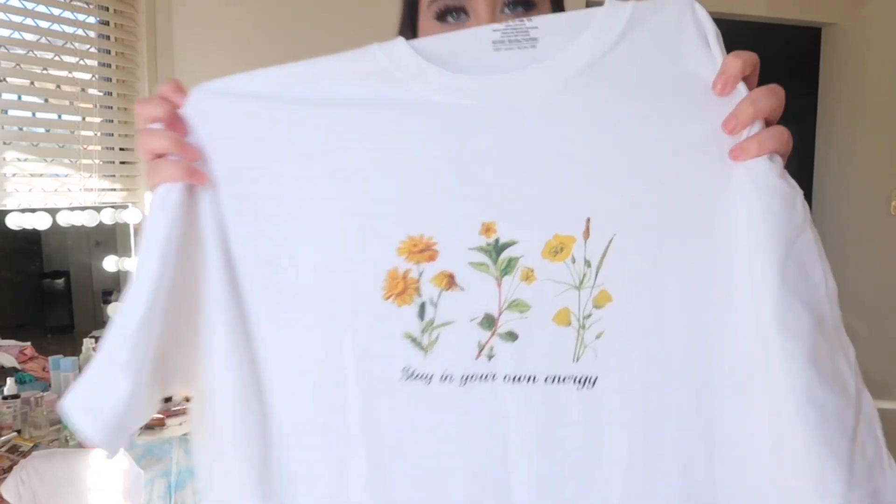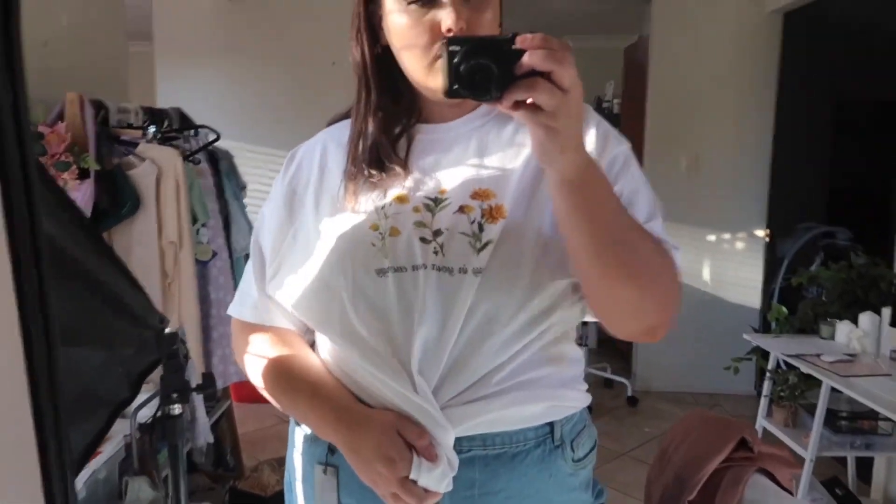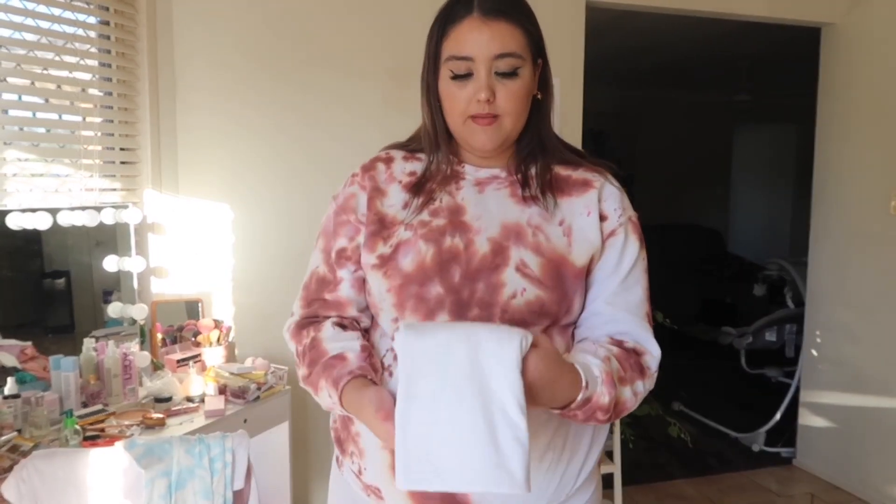The next one is a top — a big oversized t-shirt. It's white and it says 'Stay In Your Own Energy.' It's just really oversized and I love it — it's massive. I got it in size UK 22. I actually really love Nasty Girl t-shirts because they're really comfortable. There's something different about them compared to a normal tee from somewhere like Kmart, so I'd really recommend their tees.